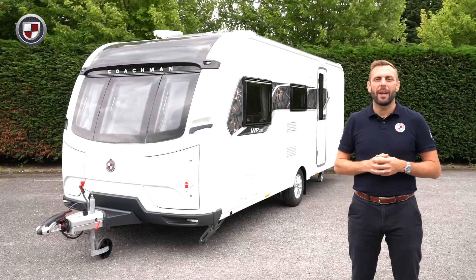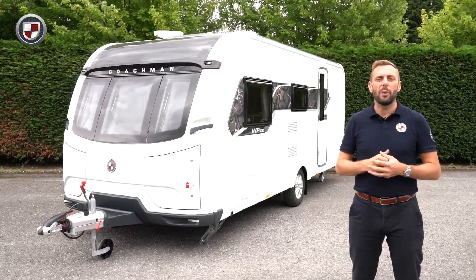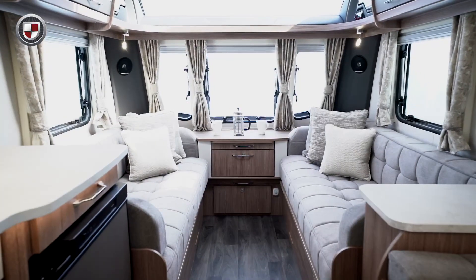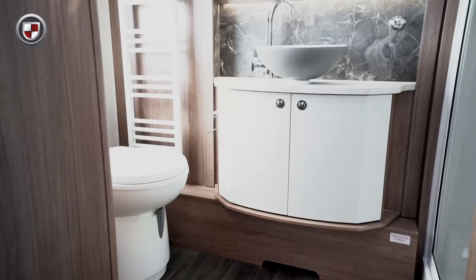Hello, my name is Ben from Coachman Caravans. Today I'd like to show you around the VIP 520. It features long seating at the front, a side dinette, and a large rear washroom.